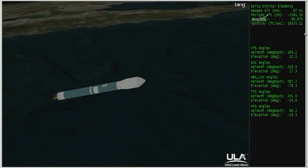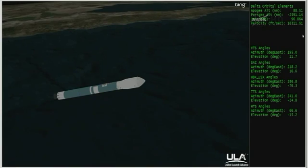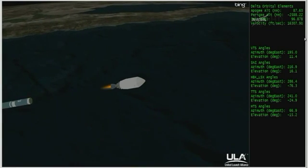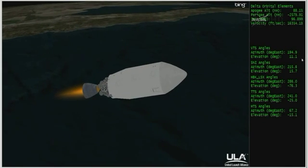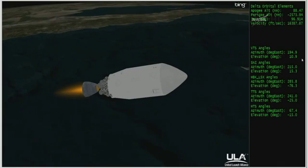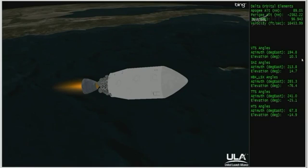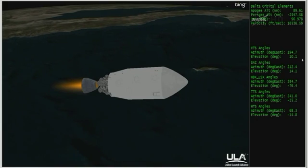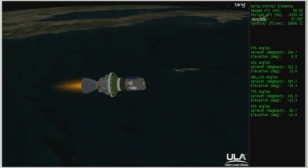Standing by for stage separation. And we have 1, 2, SEP. Standing by for ignition. And we have ignition on the second stage. Second stage chamber pressure is beginning to rise. Good chamber pressure on the second stage. Standing by for fairing jettison. And we have fairing jettison — good fairing jettison now at 5 minutes, 5 seconds into the flight.